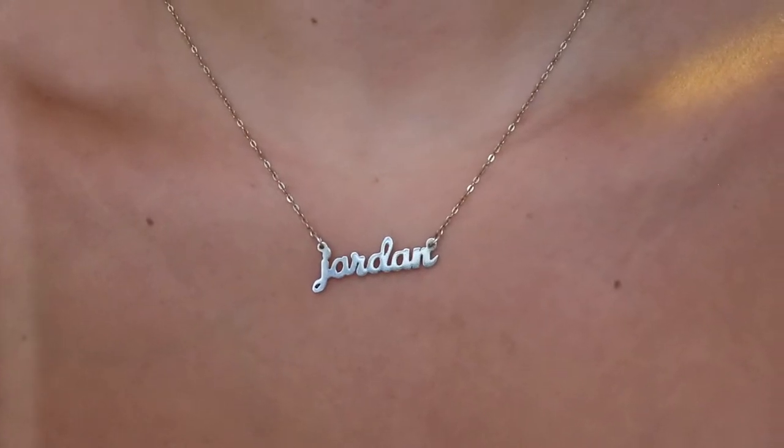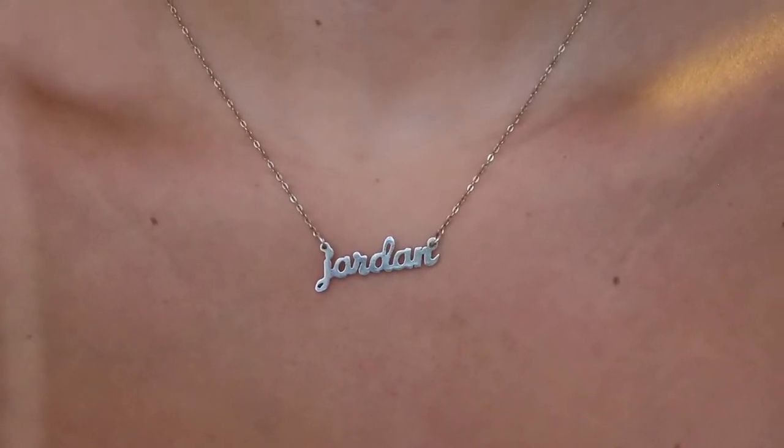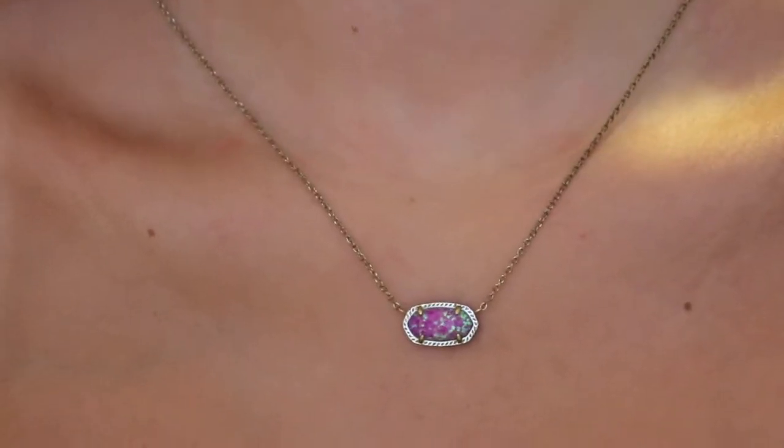The one I'm actually wearing right now is one of my all-time favorite necklaces — it's just my name necklace, it says Jordan on it. I got this for my birthday from my parents a few years back and it's held up really, really well. I'll have the website linked down below, but there are tons of websites that do custom necklaces.